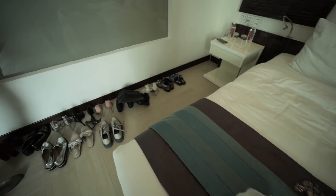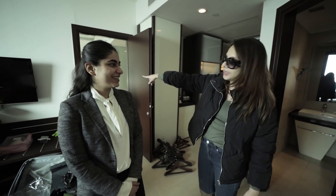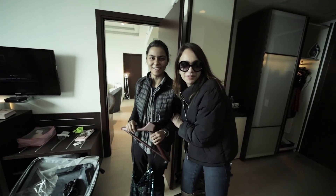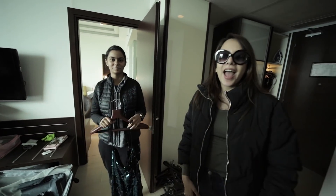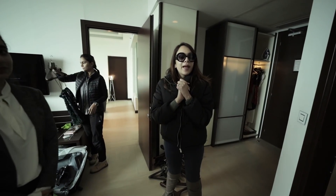Then we have this section for all the shoes. How could I forget — this is Pallavi, she's gonna be showing us around. And that's Prakriti, she is my assistant. Guys, I finally found someone — I am so happy! And yeah, this is it, this is all the stuff, and now we're gonna start off with hair and makeup.